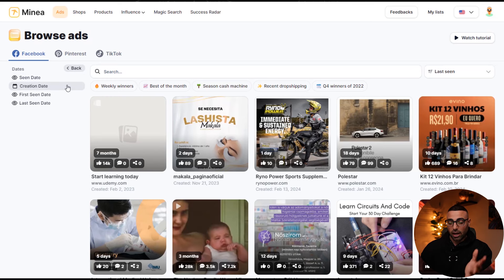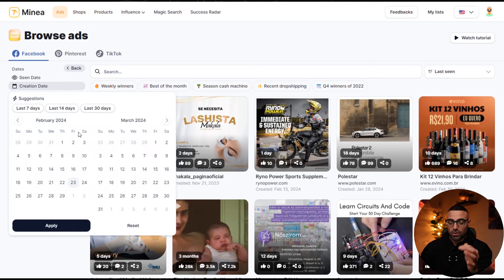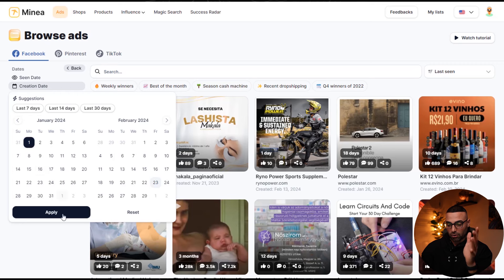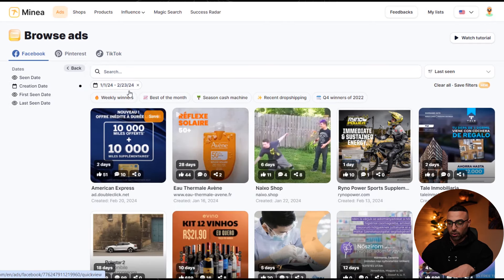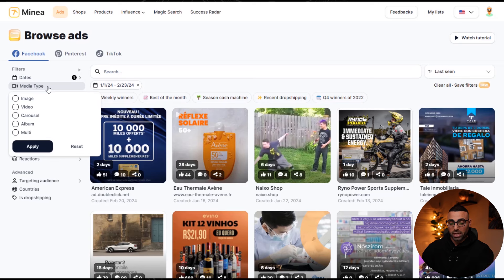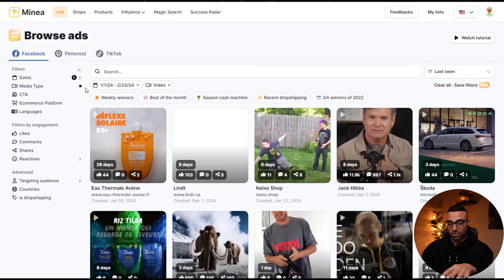The first filter I like to set is the creation date — I usually want to see ads created over the last 30 to 60 days, so I set it from January 1st of this year up to today, February 23rd. This helps us find more recent winning products. The second filter is media type: I usually choose video, but image ads are actually very underrated — because everyone only looks at video ads, there are a lot of image-based products that also do very well. For now I'll stick with video.